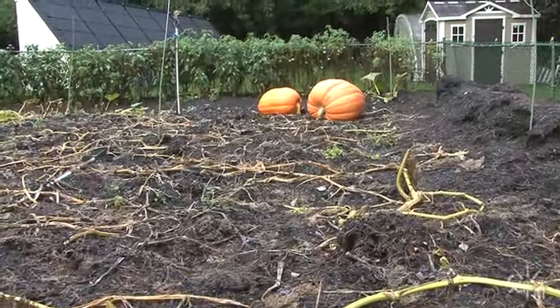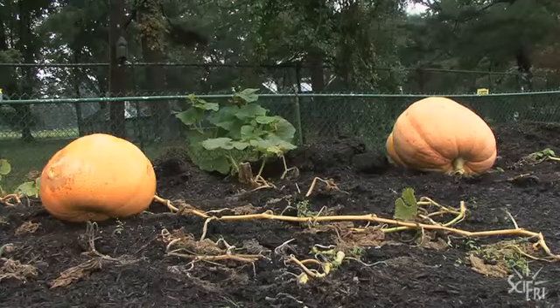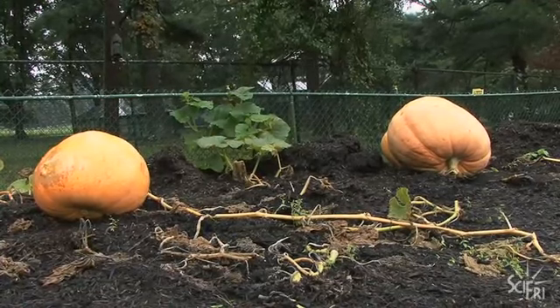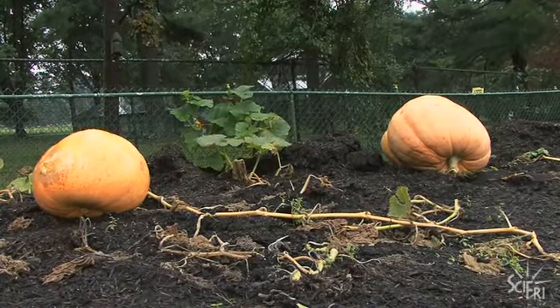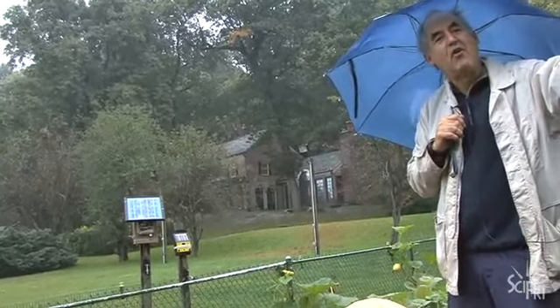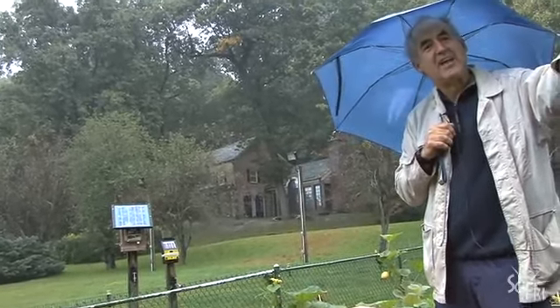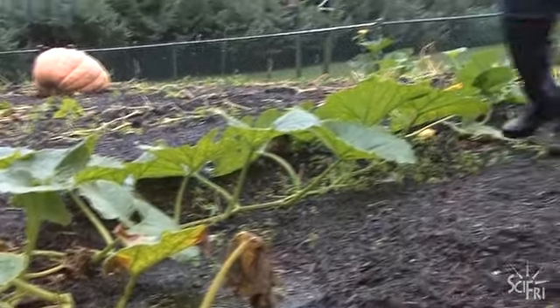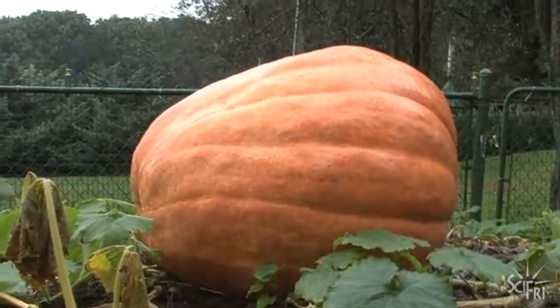It's an excessive, compulsive, neurotic compulsion. It's like raising a family and raising a child, except the objective with these is to make them as heavy as possible. You really need about 25 to 30 pounds a day for 20 days to get a 1,000 pound pumpkin. They've been known to grow 40 pounds a day and they've also been known to explode because they cannot take the growth.